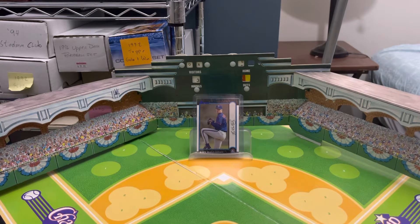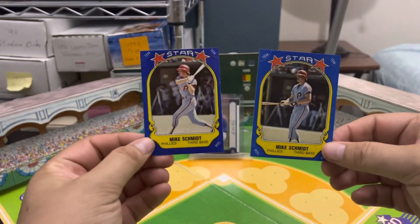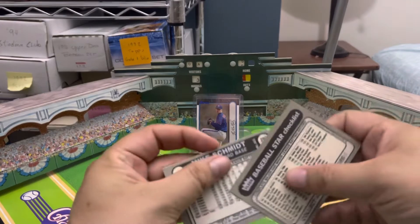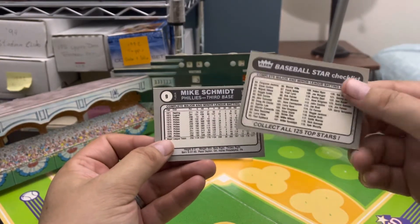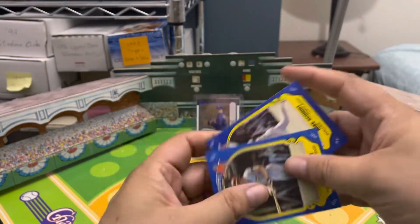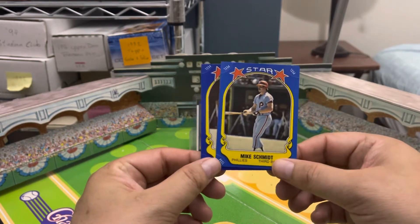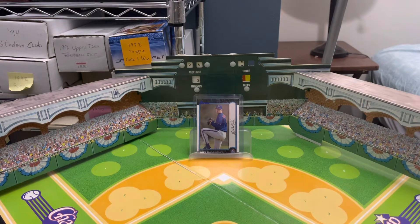Today's random Mike Schmidt item of the day: the two 1981 Fleer stickers inserts. Fleer produced stickers as their bubble gum insert as opposed to actual bubble gum, and they had a bunch of different styles. Mike Schmidt had the checklist card as well as card number nine in this set, with different poses. Fleer had a lot of variations just like Donruss did in their early years, but these two star stickers are Mike Schmidt from the first year.